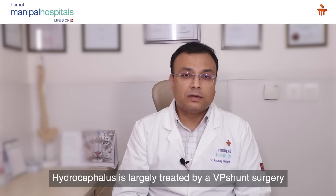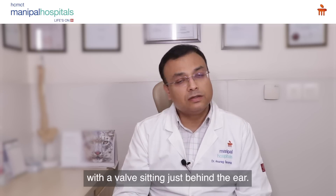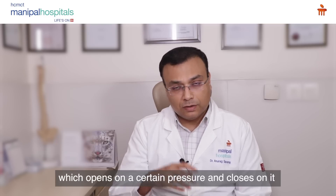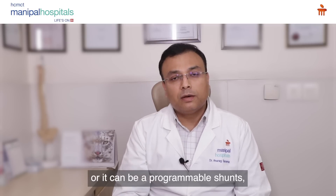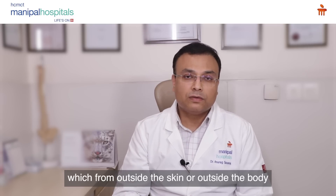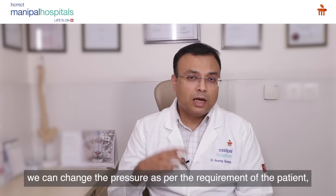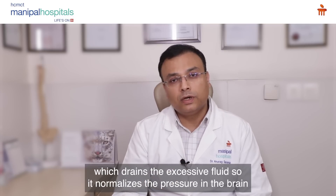Hydrocephalus is largely treated by a VP shunt surgery, which involves putting a shunt or tube inside the brain with a valve sitting just behind the ear. This valve can be a fixed pressure shunt that opens and closes at a set pressure, or it can be a programmable shunt — which we normally prefer — where from outside the skin we can change the pressure as per the patient's requirement. The other end goes into the abdominal or peritoneal cavity, which drains the excessive fluid.